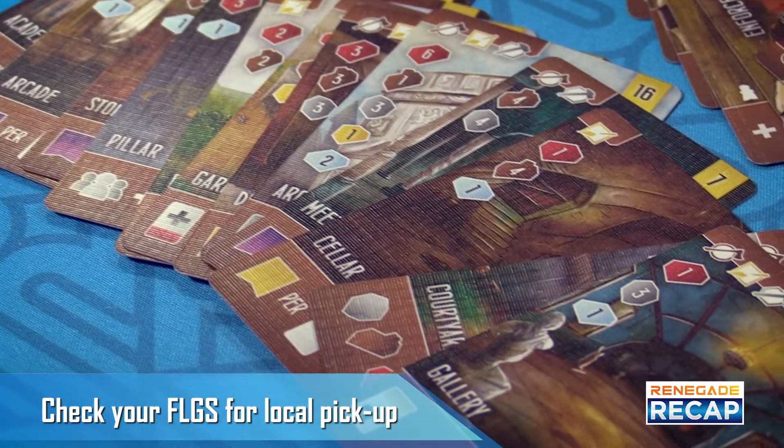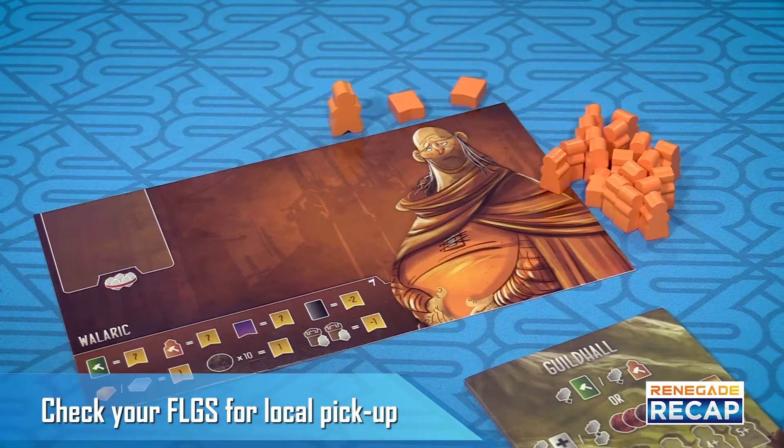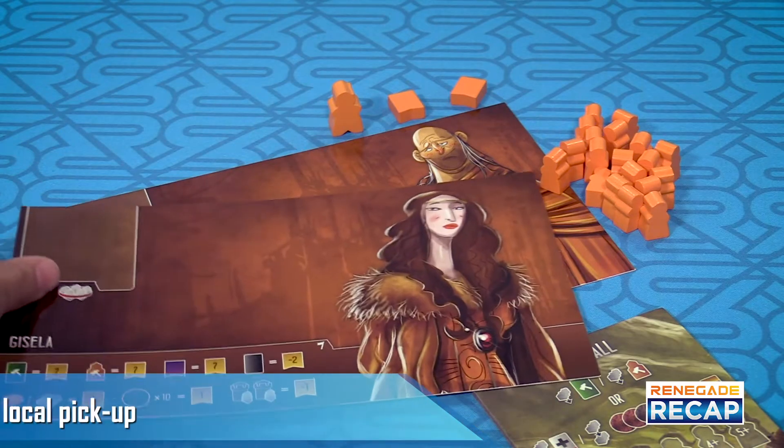It also includes new craft cards, apprentices, and buildings, as well as a dual-layered Guildhall board, and two new player boards. Be sure to visit your friendly local retail store to pick up your own copy.